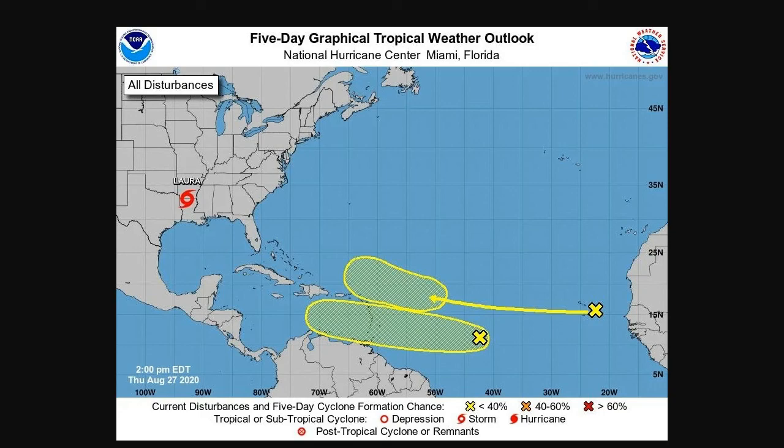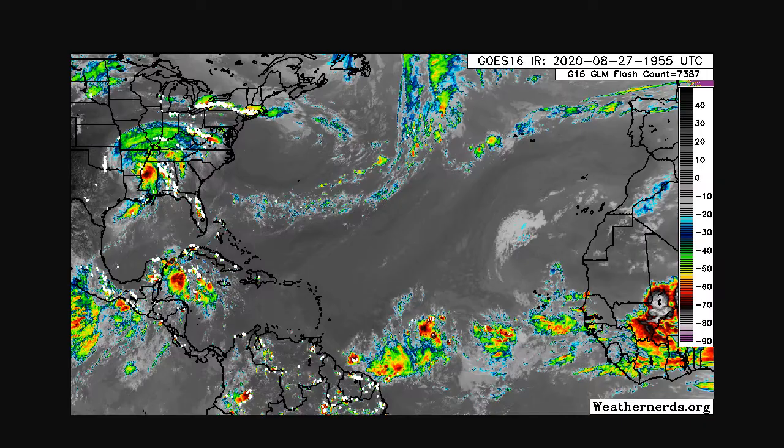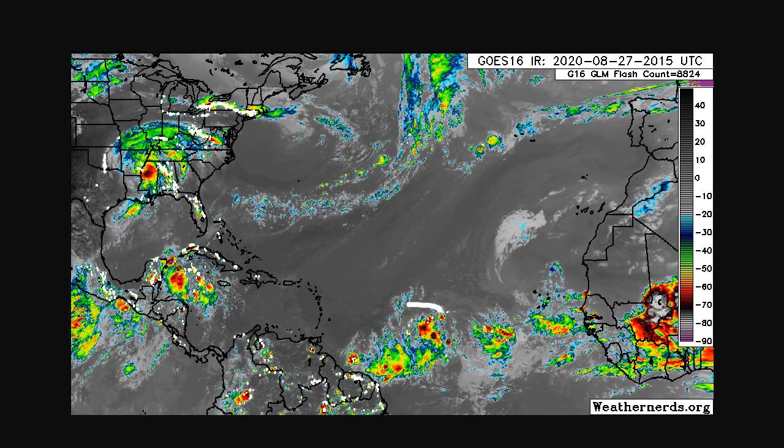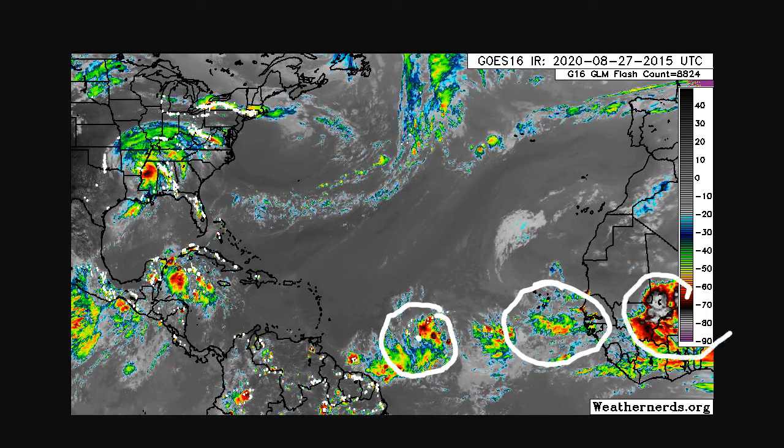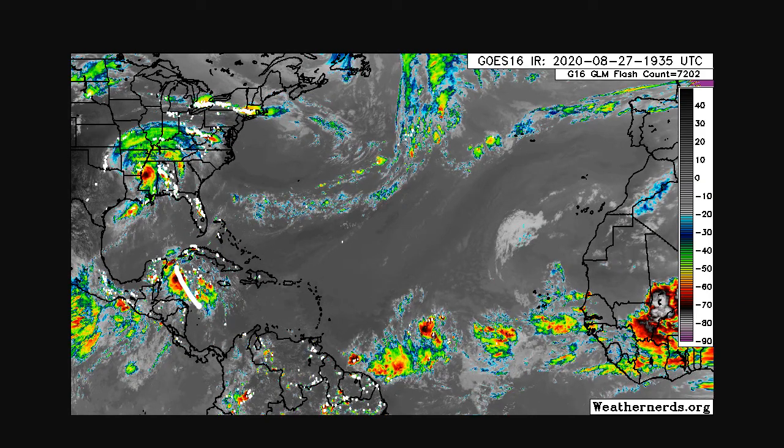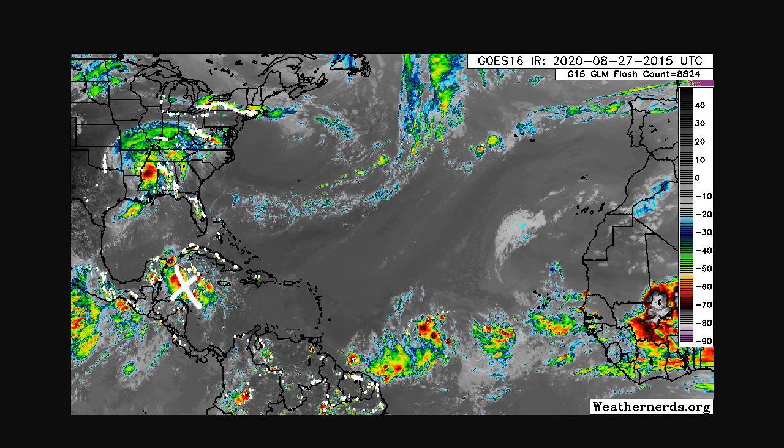Laura isn't the only game in town. Just because August is ending doesn't mean that's all we had. We now have two new features in the Central Atlantic — could this be our next storm? If you're in the islands, you want to keep a close eye on it. Right now, both systems should move generally towards the west. There's definitely organization in this tropical wave in the Central Atlantic, and there's also a feature in the Caribbean Sea we're watching.